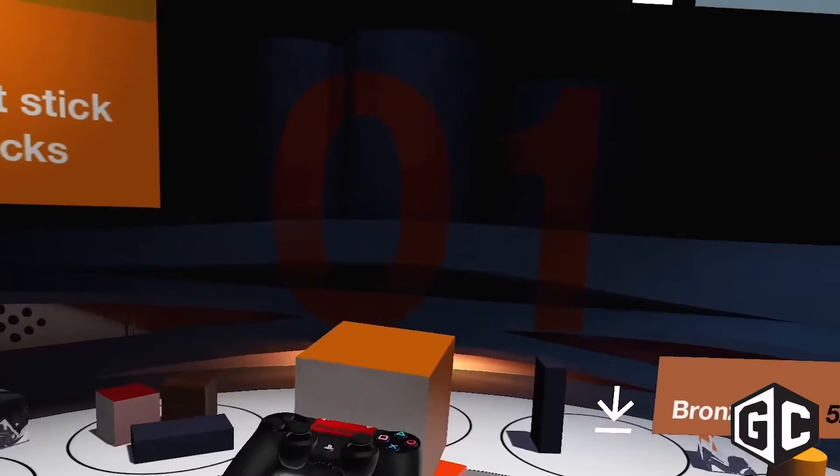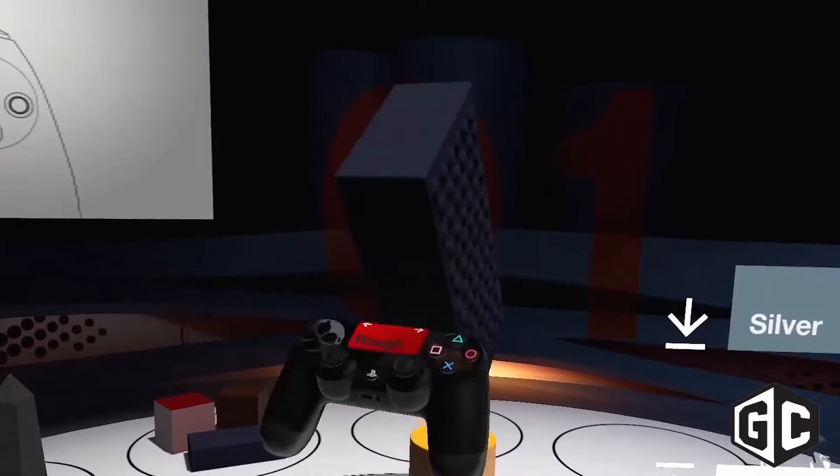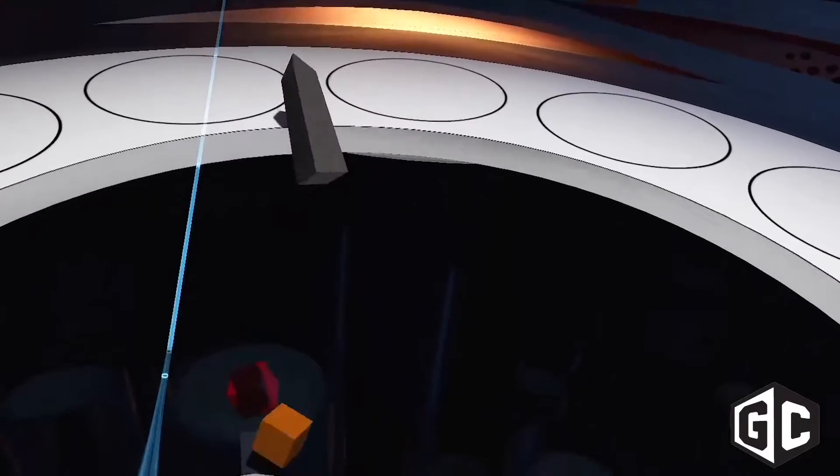Creatively, what has this opened up for how you think about developing games? Creatively, I think it opens up a new way of interacting that is more immersive and more user-friendly than anything we've done before.